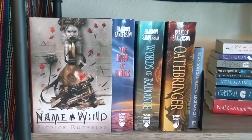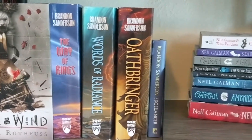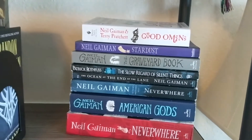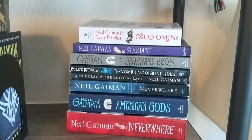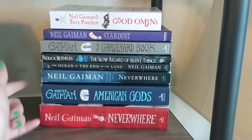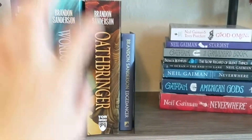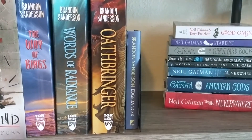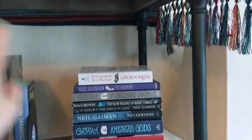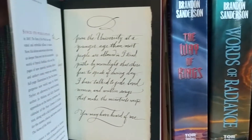These are my fantasy books in physical copies. We have Name of the Wind by Patrick Rothfuss, The Way of Kings, Words of Radiance, Oathbringer, and Edgedancer by Brandon Sanderson. We have Neil Gaiman writing many books, and Good Omens featuring Neil Gaiman and Terry Pratchett. Neverwhere is my favorite Neil Gaiman book, which is why I own two copies — including the beautiful graphic novel version. I do have a lot more Brandon Sanderson on Audible or Kindle, and I've ordered most of the rest of the Cosmere in physical copies.